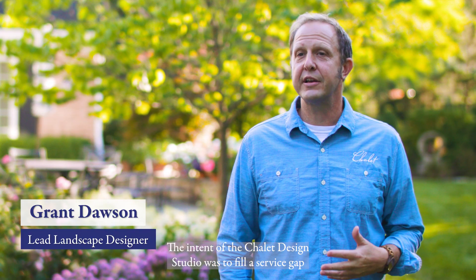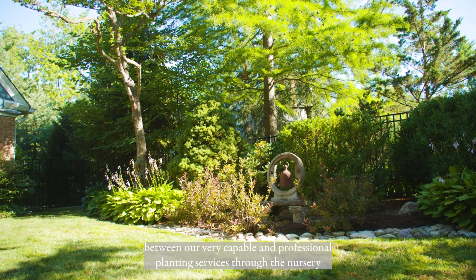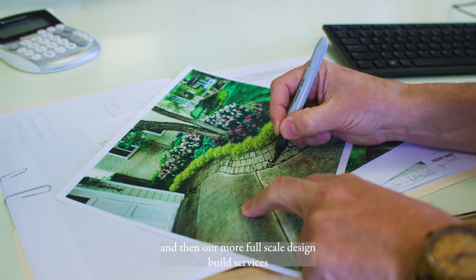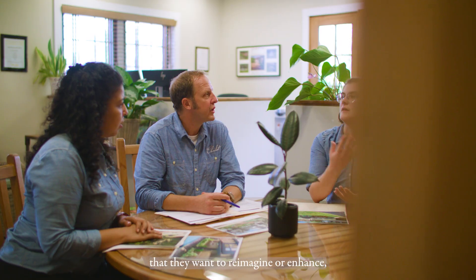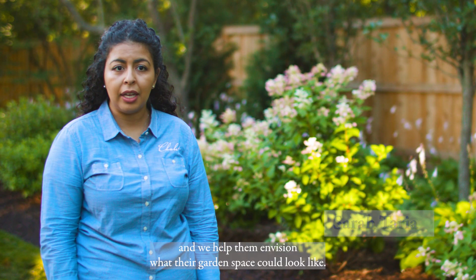The intent of the Chalet Design Studio was to fill a service gap between our very capable and professional planting services through the nursery and then our more full-scale design-build services through the landscaping department. The typical client tends to have a few areas in their garden that they want to reimagine or enhance, and we help them envision what their garden space could look like.